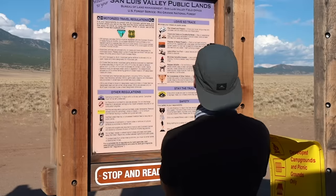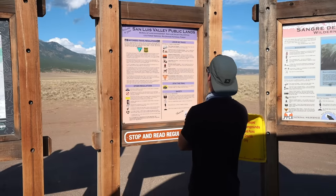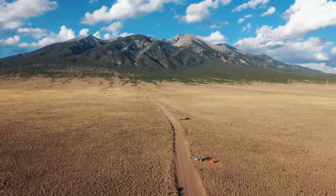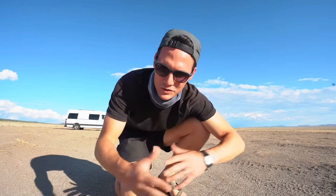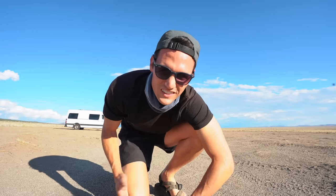The sign says to bury human waste in a cat hole six to eight inches deep, and he should have got a shovel at Walmart. It sounds to me like we can just park wherever we want. This is our first time staying on BLM land, which stands for Bureau of Land Management. From what we understand, it's these areas of land mostly in the western United States that the government owns where you can camp for free. There's just this dirt road with pull-off areas on the side, and you can camp at any of them — so we found one where no one else is, and this is home for the night.